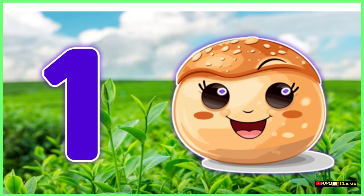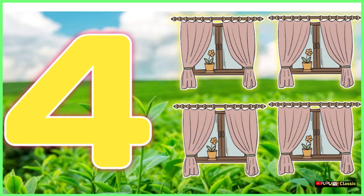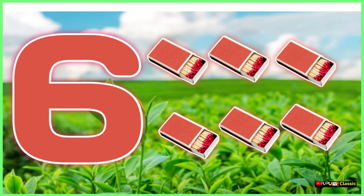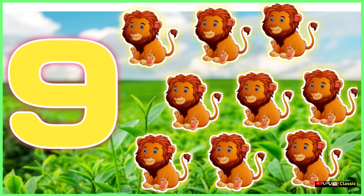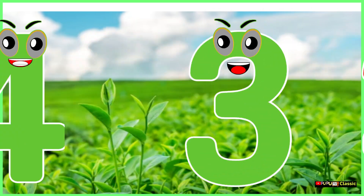1 big bun, 2 brown shoes, 3 big trees and 4 open doors, 5 beehives, 6 short sticks, 7 black ravens and 8 white plates, 9 in the line and 10 little hens. There are your numbers,